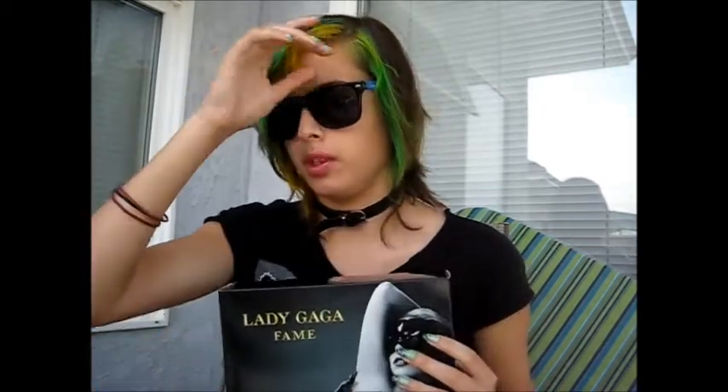I only wear this for fancy occasions — that's why there's not much used. This one next is the Lady Gaga Fame perfume. I keep all my perfumes I bought in a box. I actually haven't used this one yet because I'm still using the testers. This one smells like majestic babies — it's a sweeter scent. It's really fun to wear.